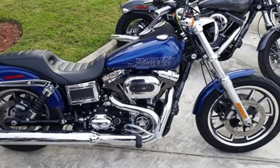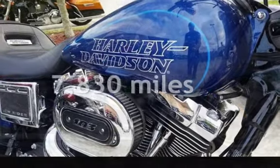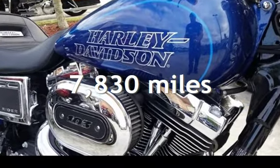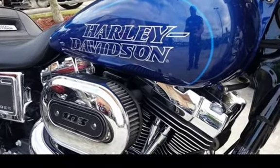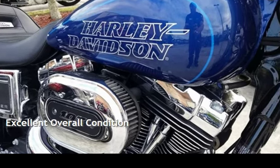This motorcycle has an engine. This Harley-Davidson is a steal with less than 8,000 miles on the odometer. This vehicle is in excellent overall condition.